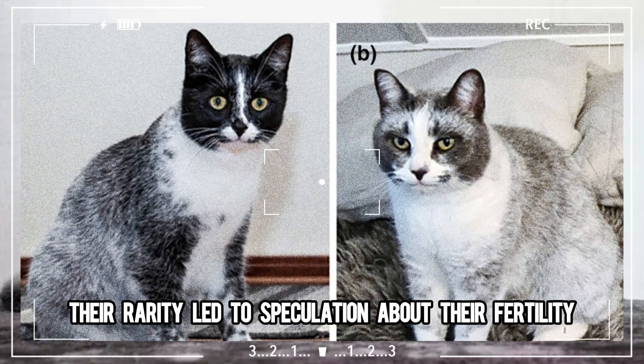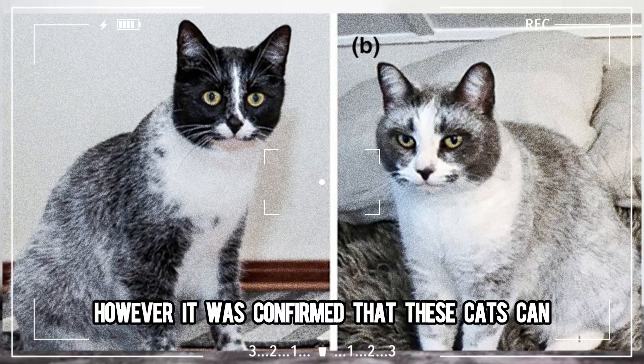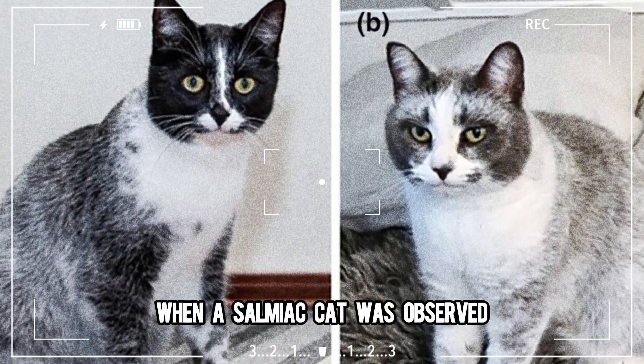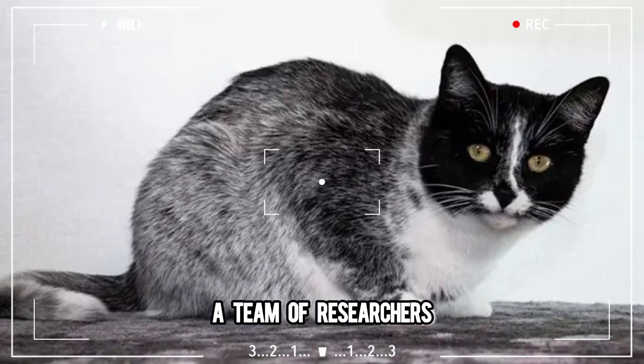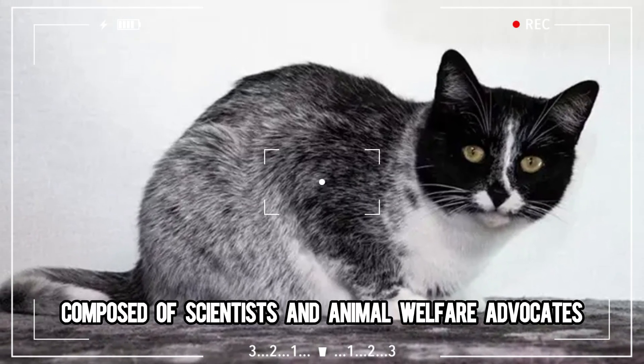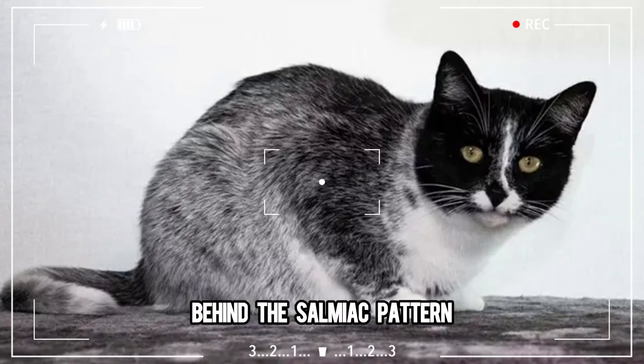Initially, their rarity led to speculation about their fertility. However, it was confirmed that these cats can indeed reproduce when a Salmiak cat was observed giving birth to a litter of adorable kittens. A team of researchers, composed of scientists and animal welfare advocates, set out to uncover the genetic secrets behind the Salmiak pattern.